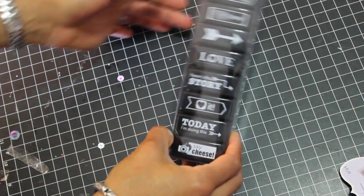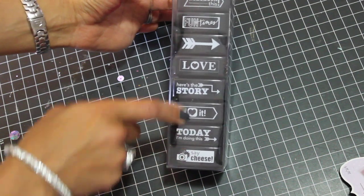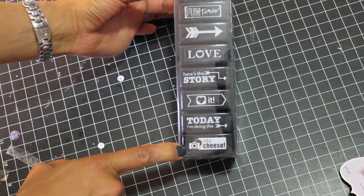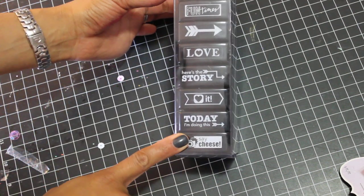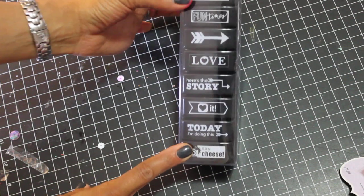My daughter found these — they're self-ink stamps. I thought, oh, this is perfect because I just recently bought her her own Heidi Swap calendar and now she's into decorating it. She thought this would be perfect for hers. I think all the Recollections stuff was on sale, so we picked that up.